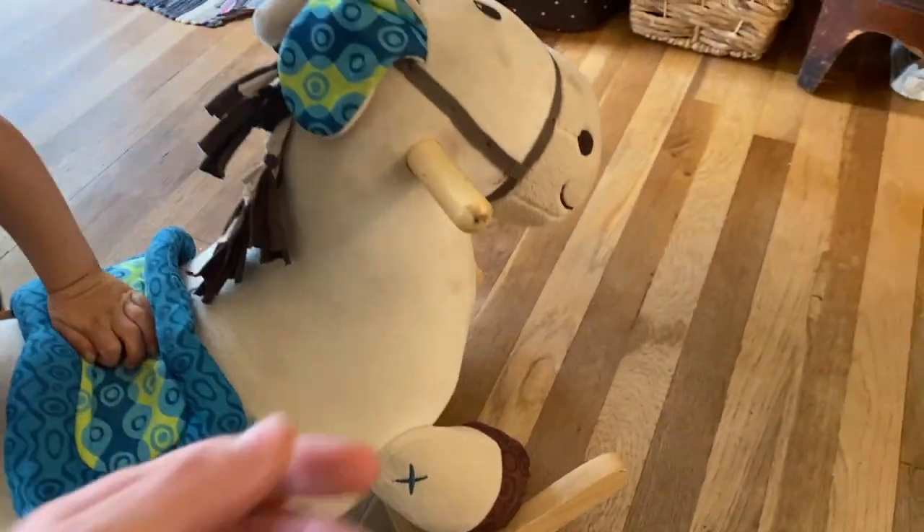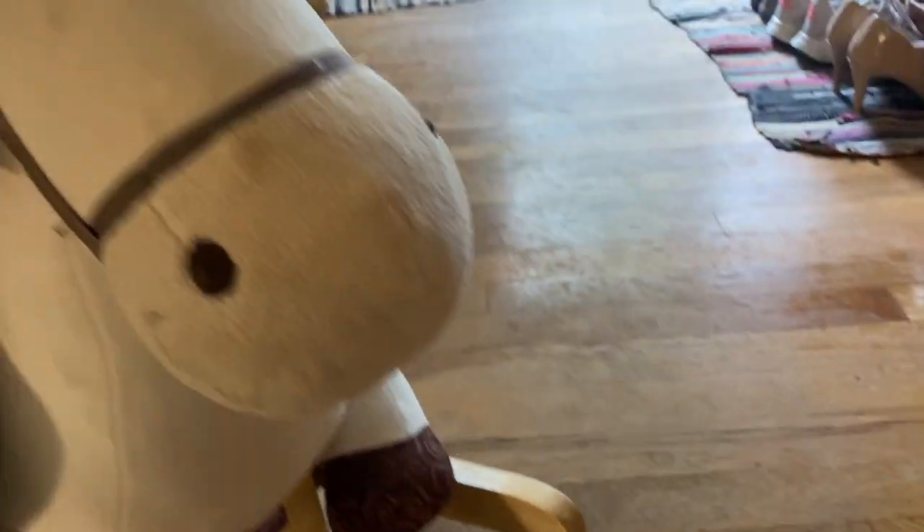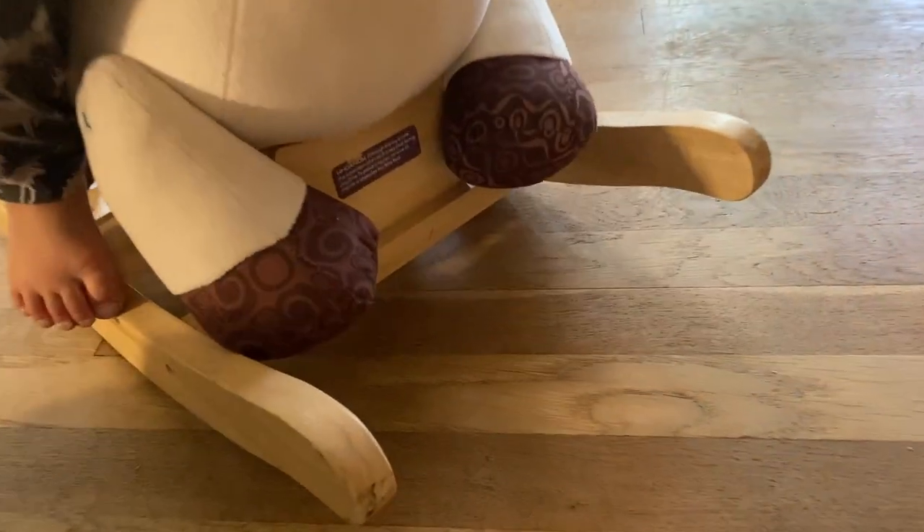It was dangerous — there were splinters in it, a few nails that were exposed, and it was really high off the ground, so if your kid falls off they're going to get hurt. Also, the seat was just a really hard leather. So all in all it was a really dangerous, terrible rocking horse, and that's why we got this one.